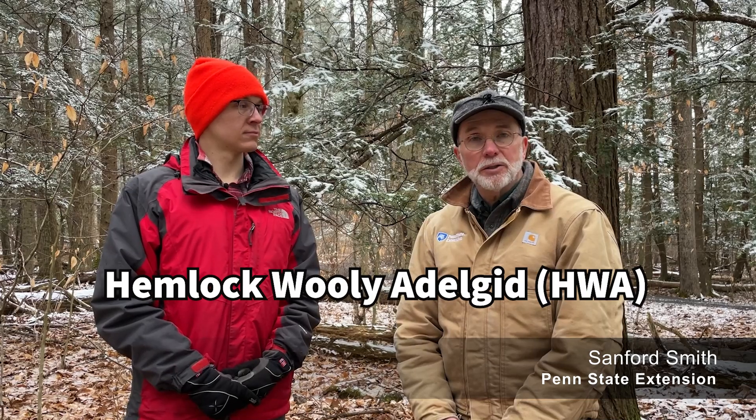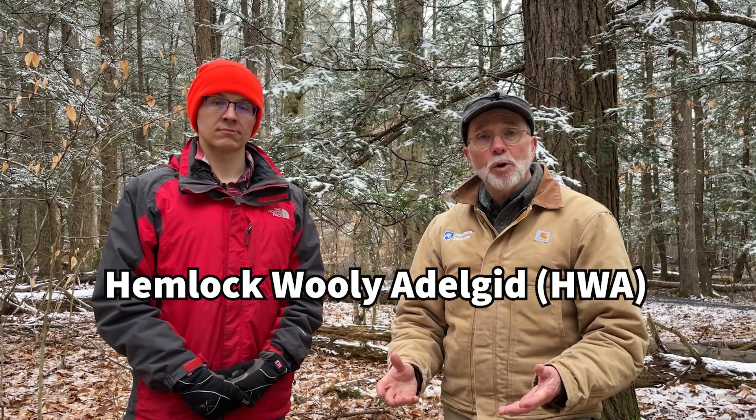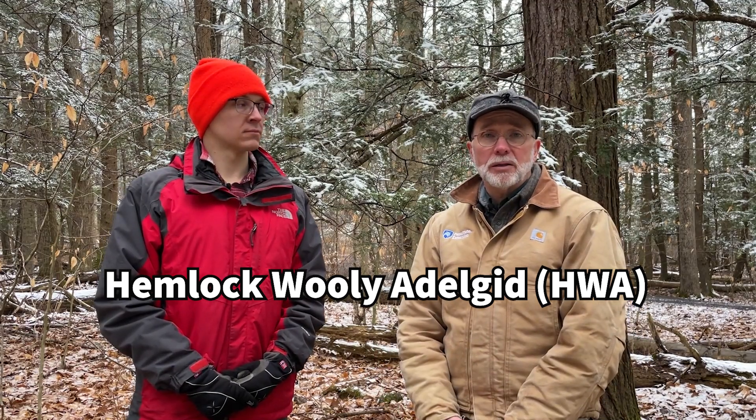Hi, Sanford Smith here from Penn State Extension. Today we're going to be talking about hemlock woolly adelgid. It's a big problem in Pennsylvania and yet many people need to know more about it, or they don't know much about it at all and should find out about it, especially if they own forest land. I'm joined by my colleague Calvin Norman, who's been working on this subject matter, and I'm going to ask him a few questions that I hope you'll find helpful.